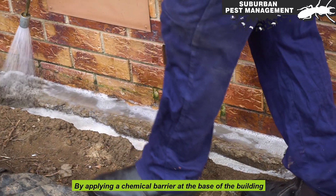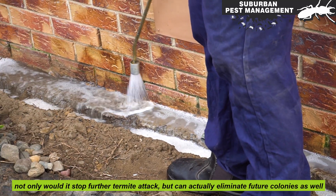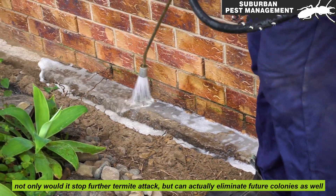By applying a chemical barrier at the base of the building, not only will it stop further termite attack, but it can actually eliminate future colonies as well.